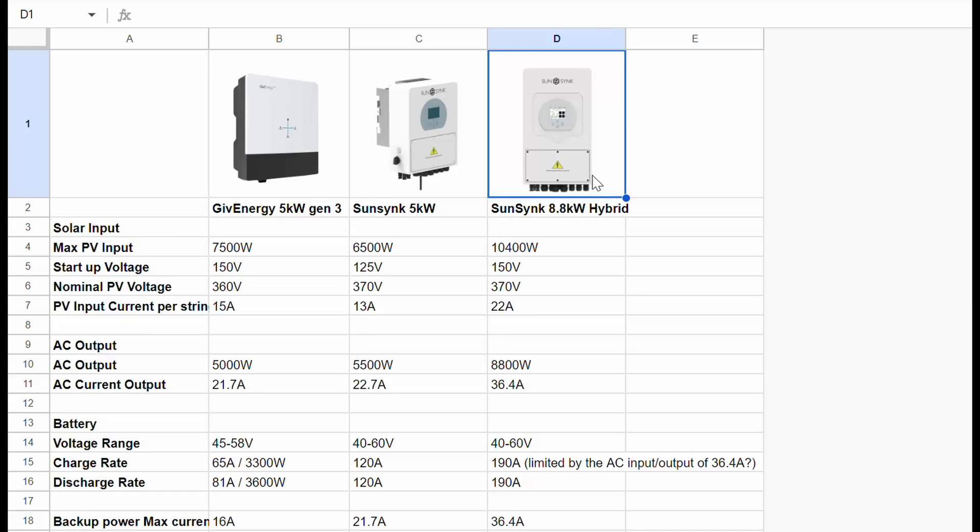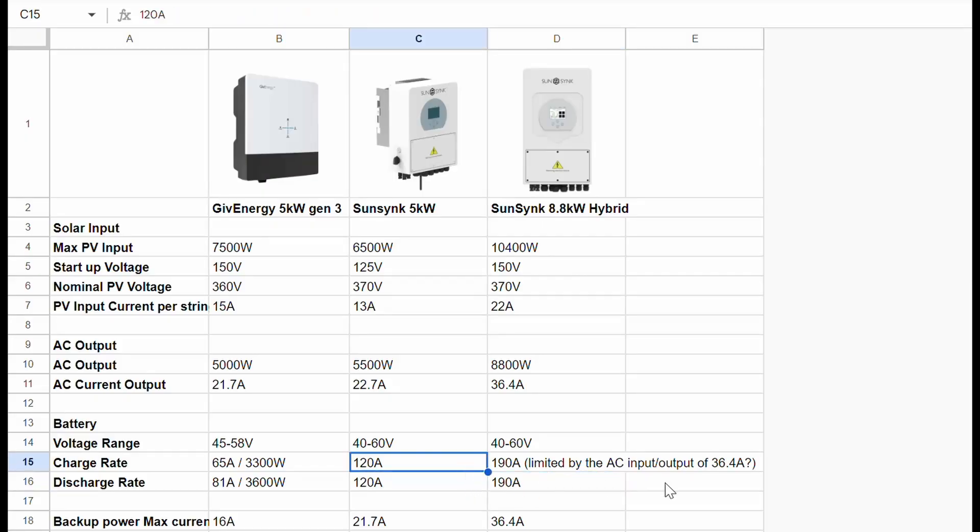Looking through some of the guides, they seem to recommend going for the smallest inverter you possibly can to maximize the use of your solar array, even if there's some clipping at the peaks of the day. But not many of those guides take into account the charge and discharge rate when you start speaking about batteries and looking at that further down the line.